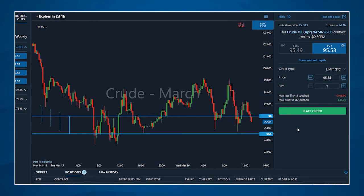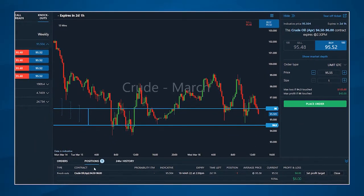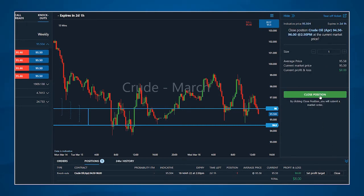Nadex makes it easy to potentially close a trade early. By clicking on an open position in the positions tab, you'll bring up an order ticket pre-populated with the opposite side of the trade, allowing you to quickly exit your position if desired. Alternatively, you can click the close order button to send a market order to exit the position.